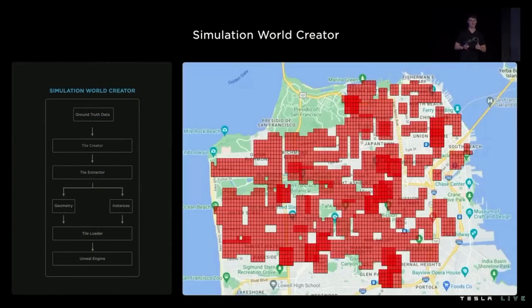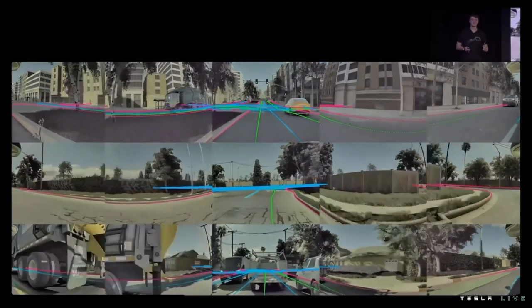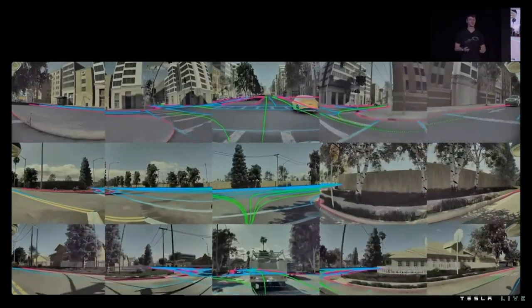This really sets us up for size and scale. As you can see on the map behind us, we can easily generate most of San Francisco's city streets. This didn't take years or even months of work, but rather two weeks by one person. And because we generated all these tile sets from ground truth data that contain all the weird intricacies from the real world, we can combine that with procedural, visual, and traffic variety to create limitless targeted data for the network to learn from.